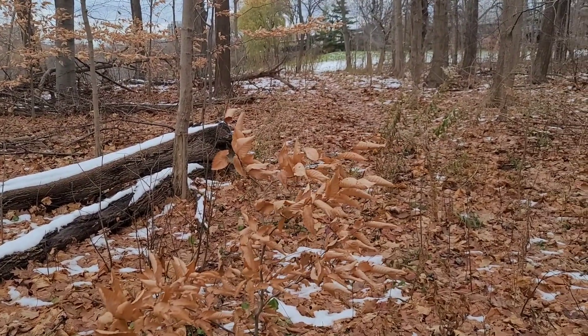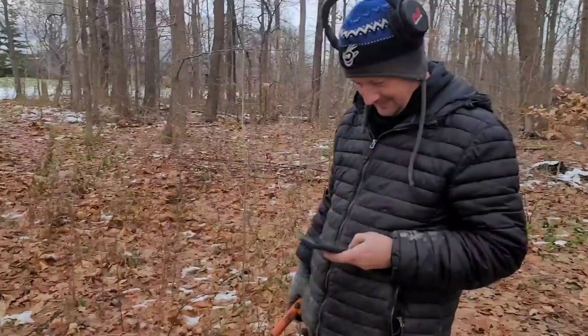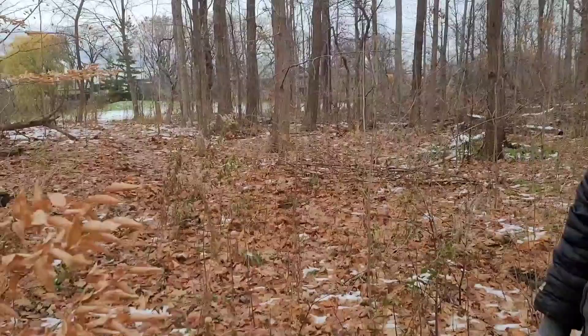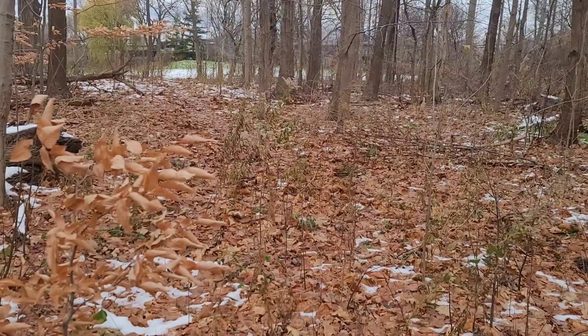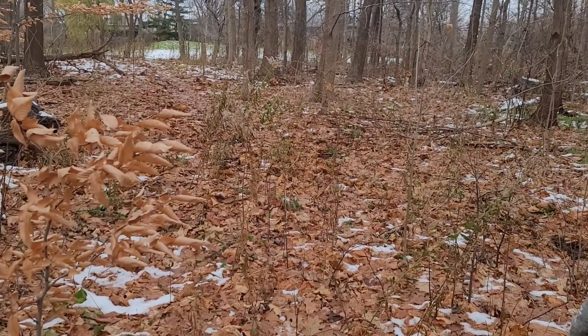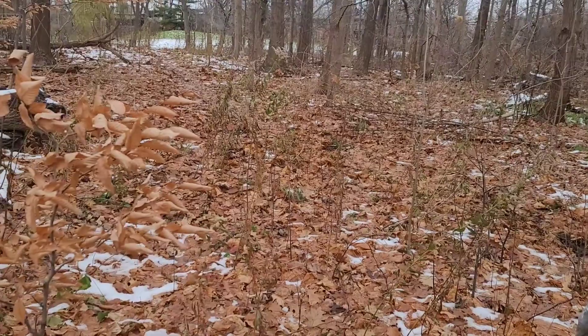All right, so today I met Mr. Boots here — Mark, say hello. We're in this wooded area; Mark was here before and got some 50s pennies. The housing stock around here is from the 50s.